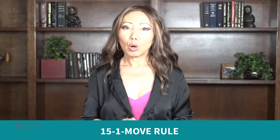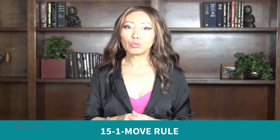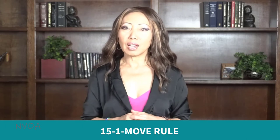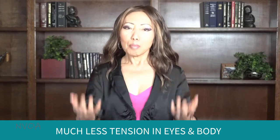So, what should you do? I recommend the 15-1 move rule, where you work for 15 minutes, take a 1-minute break, and do a simple movement exercise during your 1-minute break. If you think 1 minute seems too long and 15 minutes seems too short, you can modify it — but try this rule first. You will be pleasantly surprised how fast 15 minutes passes and how much less strain you feel in your eyes and body.